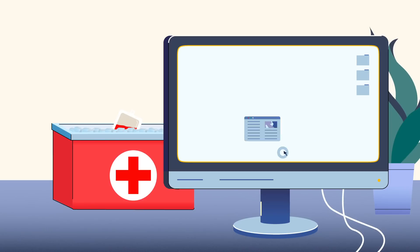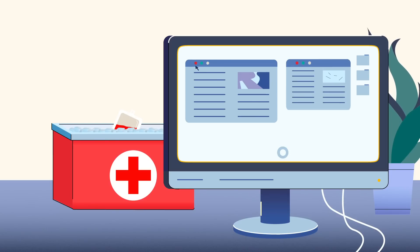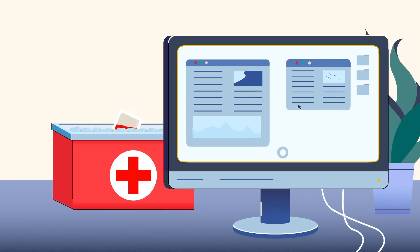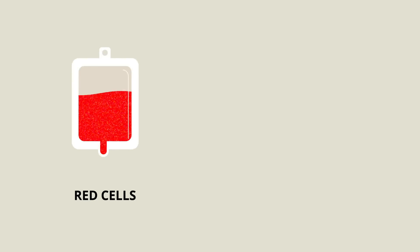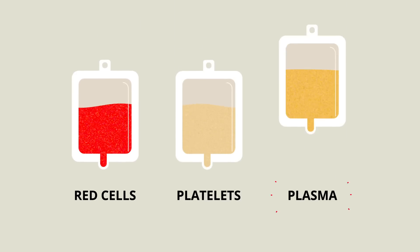At our processing center, information about your donation will be scanned into a computer database. Most blood donations are spun in centrifuges to separate them into three transfusable components: red cells, platelets, and plasma.